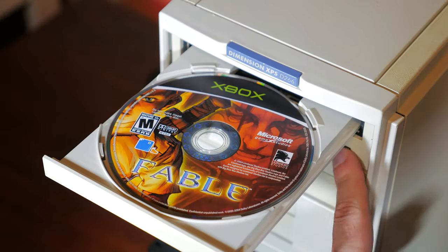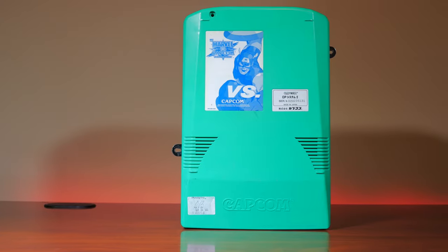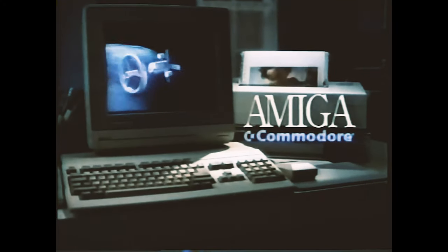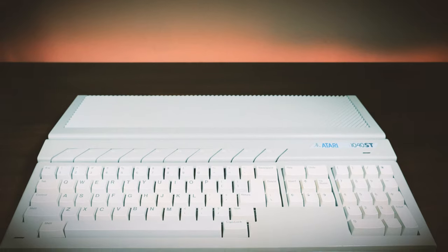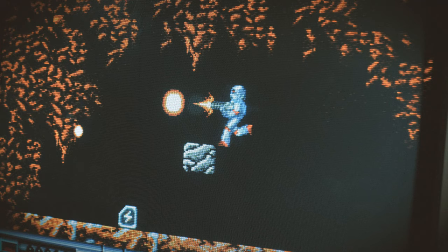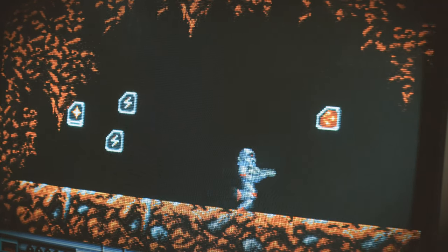Copy protection — it's a topic that's near and dear to my heart, and one you all seem to enjoy. So allow me to take you on another trip down memory lane, but this time to the 80s, the time of 16-bit home computers, CRT monitors, and floppy disks, and discuss one of the most innovative forms of copy protection that was ever invented.